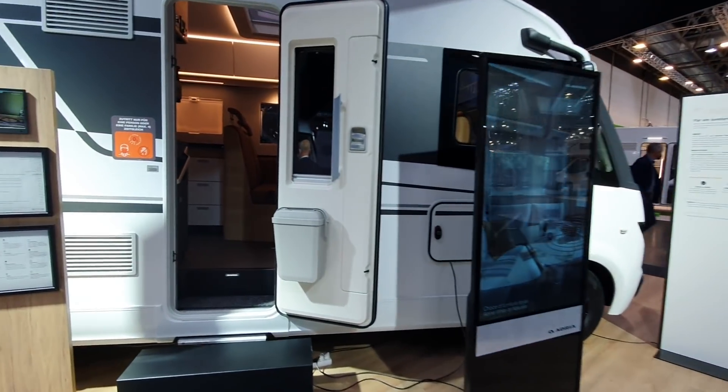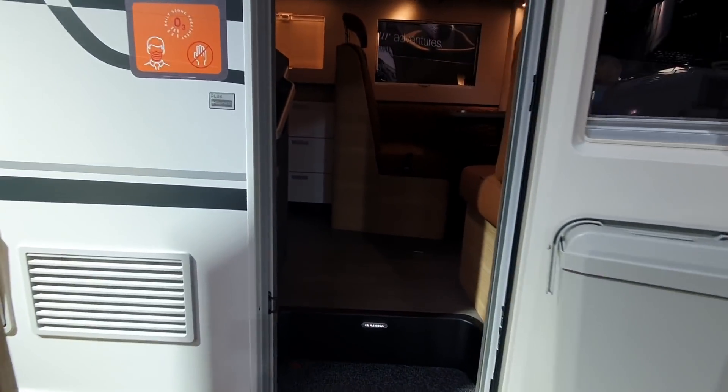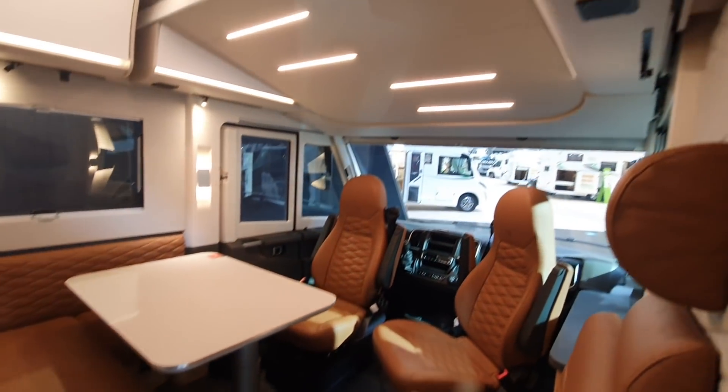We'll go into the second showpiece one here. This is the Sonic Plus 700 SL, cost 91,000 euros. This has also got the bed up there and it's got a rather exclusive look in here.